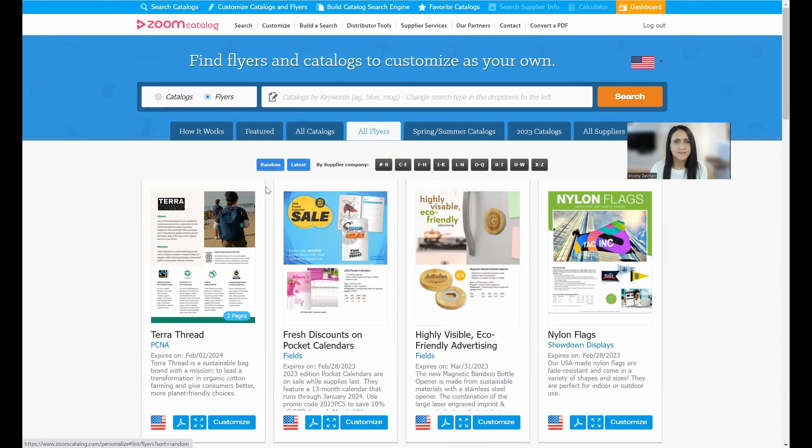To quickly summarize what we covered: we have our Zoom Catalog search engine where you'll find all supplier content — we highly recommend bookmarking zoomcatalog.com. If you want to customize catalogs and flyers as your own, go over to the customize tab and create as many as you like, as often as you like. Now I want to mention a new tool we're building — I won't have much time to cover it today, but it's very exciting.